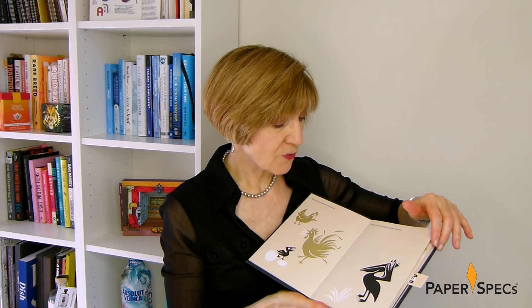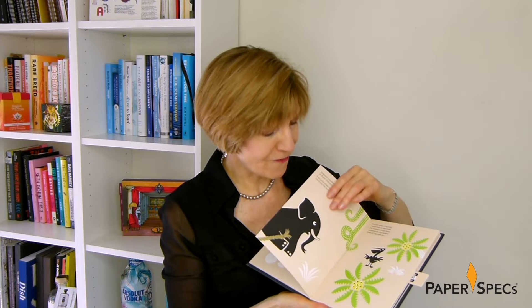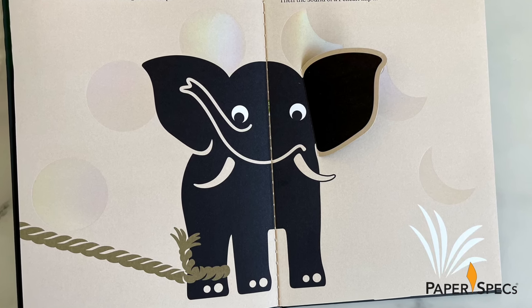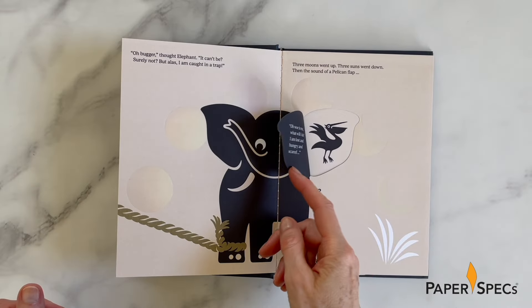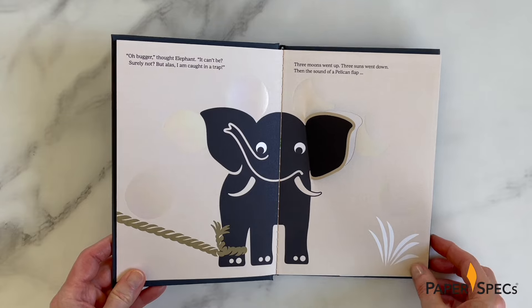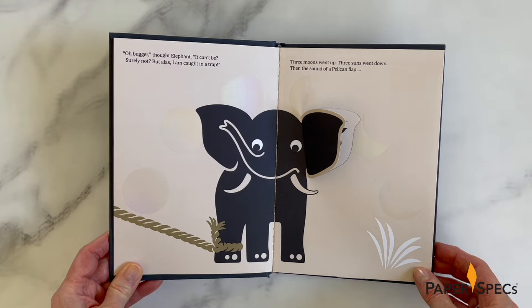Inside, Arctic Papers Munchen Lynx Ruff is used in a variety of ways to accommodate the various surprises that spring forth with every turn of the page. The opening spreads set the stage and rightly set pretty high expectations. No sooner are we told that the main character, Elephant, has spent three days and nights with his leg in a trap, than we are presented with an arc of holographic clear foil suns and moons depicting the passage of time above an illustration of the creature.